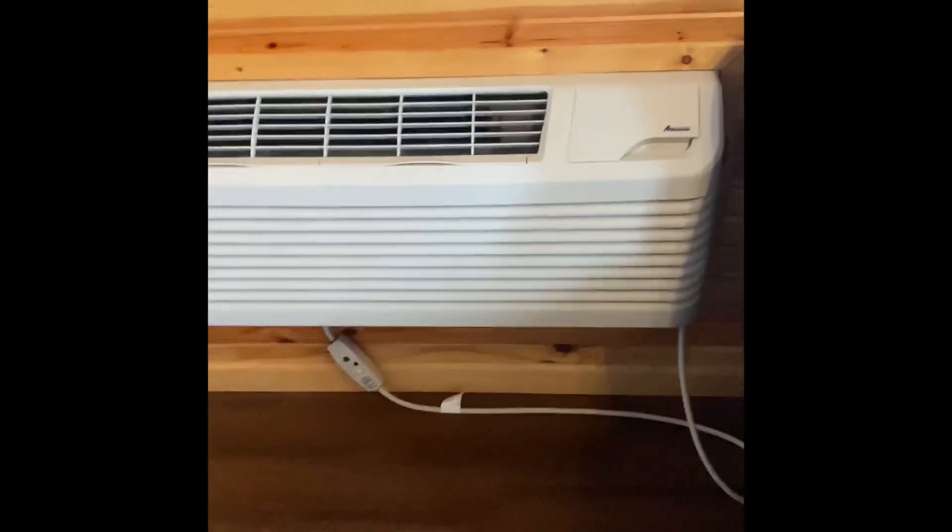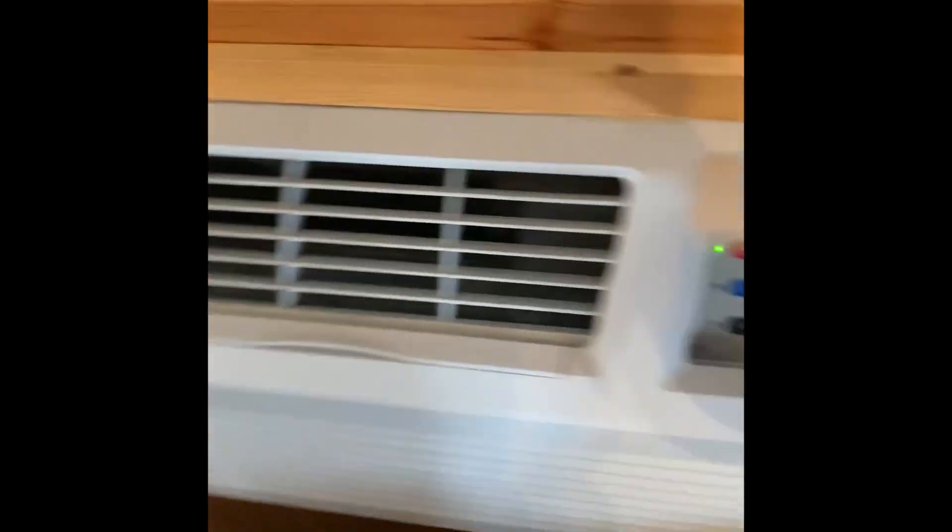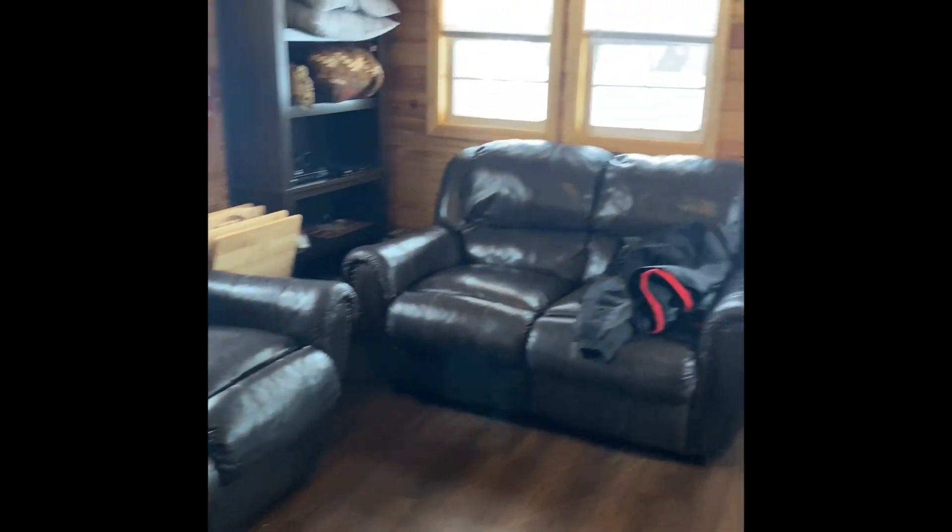You go up here to the little loft — there's a full-size mattress in the loft. Sheets and pillows and everything is already here, so you don't have to bring anything like that. There's also a nice AC and heater combo that heats up the small area real nice.